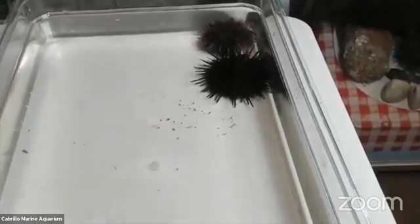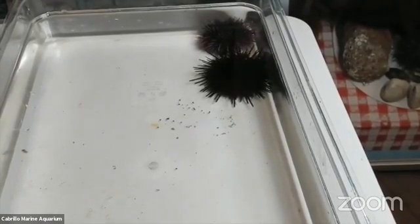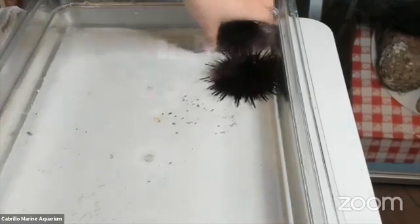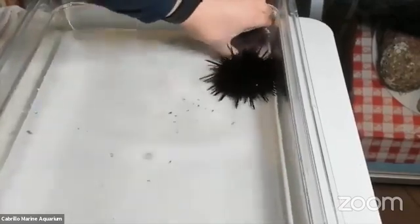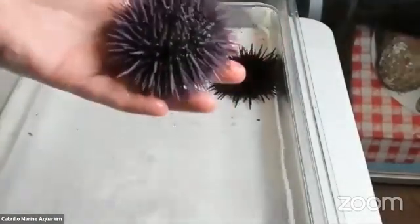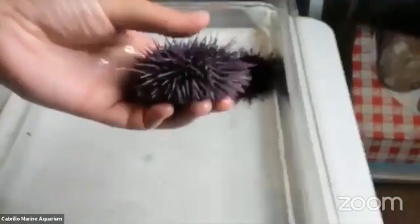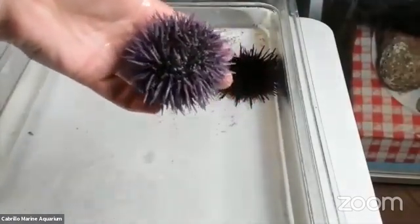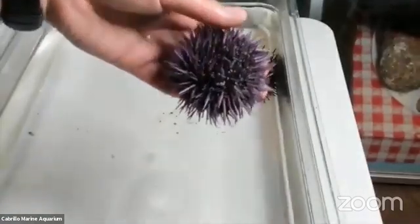Sea urchins are one of the really important residents of the kelp forest. They belong to a big group of animals called echinoderms, which means spiny-skinned animals, and it also includes sea stars, sand dollars, and sea cucumbers. I'm going to pick one up. Obviously these animals are pretty spiny — they have lots of spines all over their body for protection. Believe it or not, they are related to sea stars. Even sea stars do have either rough or spiny skin. Those spines are one of their adaptations that help protect them in the ocean.